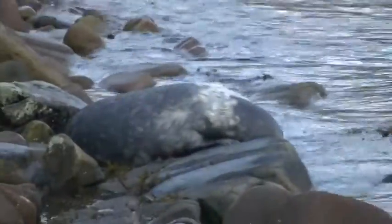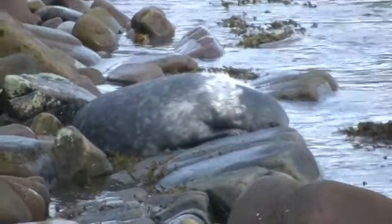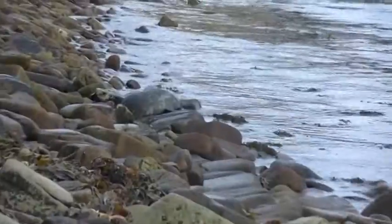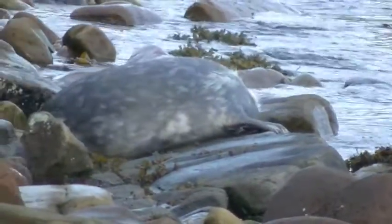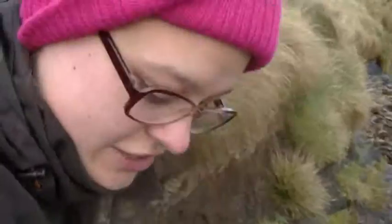I can see it. We are really close to the seal, and it doesn't look like it's gonna go away.